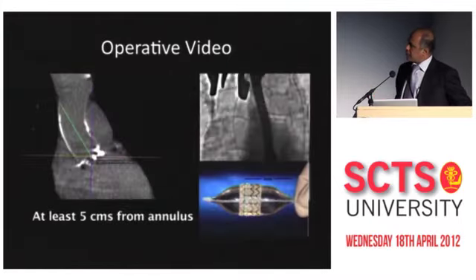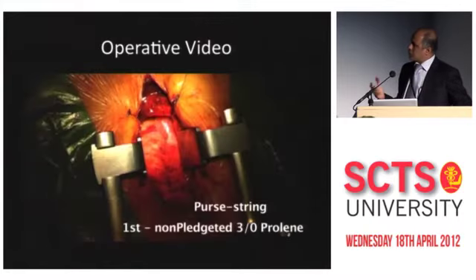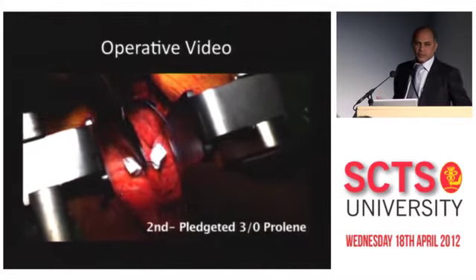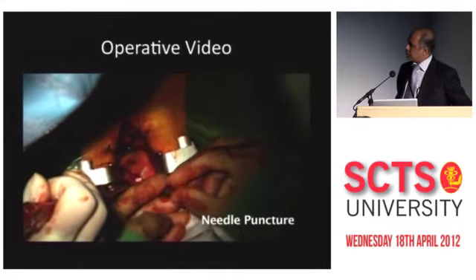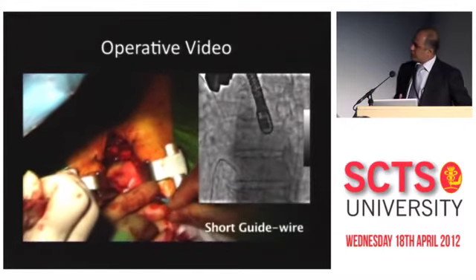The pleurae are intact. The next important thing is to choose a spot — what I call the trans-aortic zone. You choose a spot, take purse strings, which is a very common thing we do every day. Then you do the needle puncture, and from here on it's a mirror image of what is done trans-apically. You pass a short guide wire.